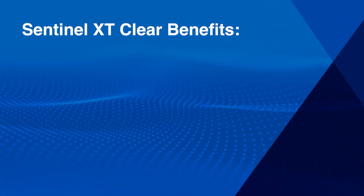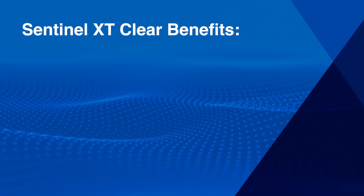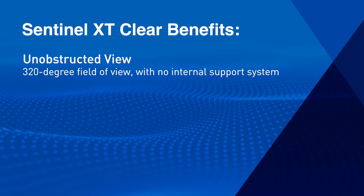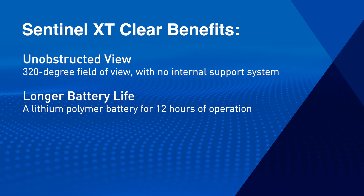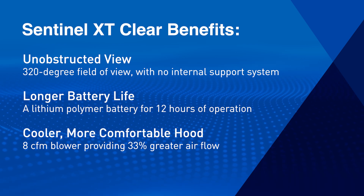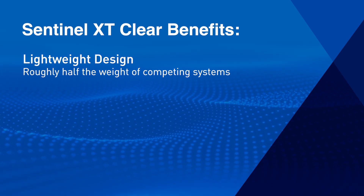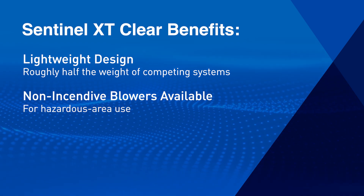But the benefits don't end there. The Sentinel XT outperforms competing products by providing a full 320-degree field of view for increased safety and comfort, a lithium polymer battery for 12 hours of operation, a cooler and more comfortable hood providing 33% greater airflow than NIOSH requires, and a lightweight design roughly half the weight of some competing systems.